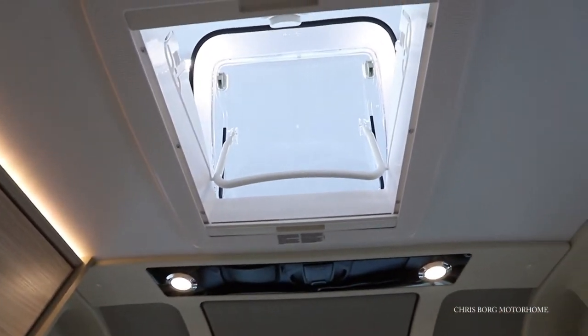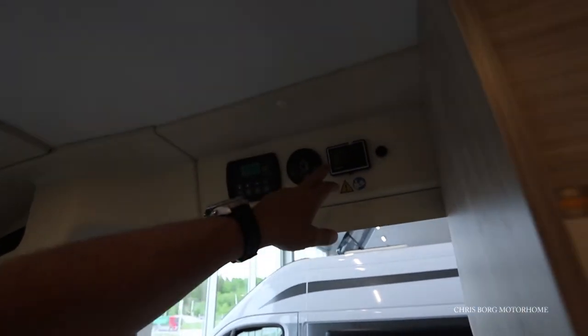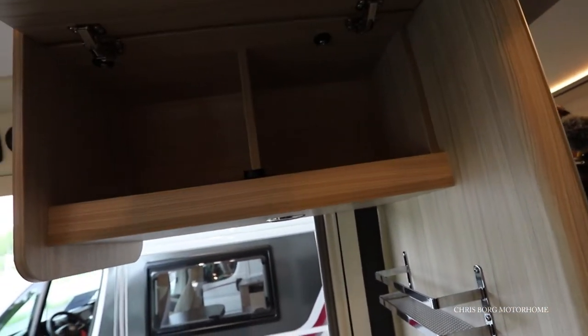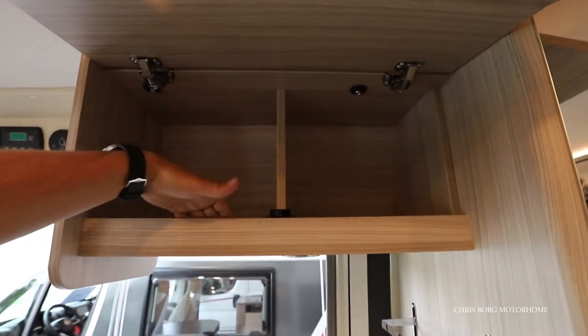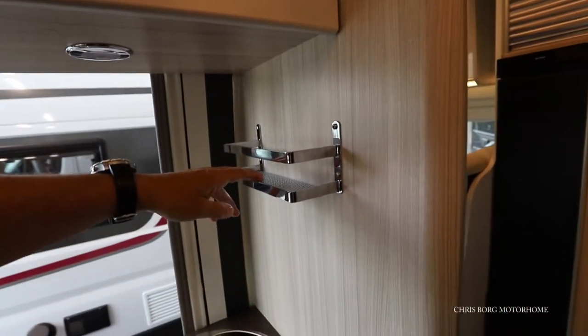You also have a skylight up here. And here's the main control panel and control for the heating system. Also here in the kitchen, we have a cabinet with a little ledge. We also have a little shelf here.